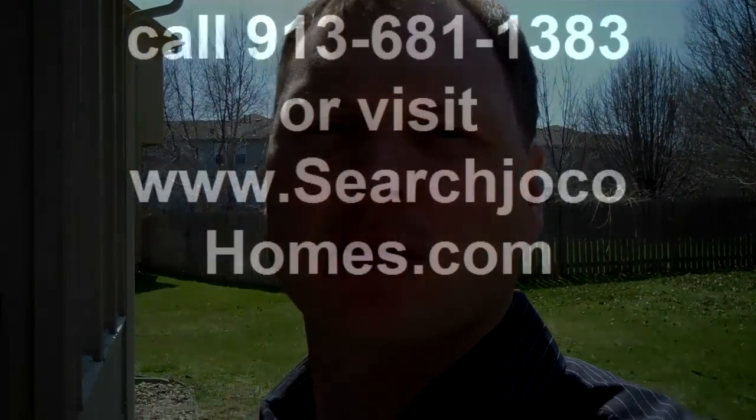This is Mike Russell again — my Overland Park HUD home of the week. Remember, HUD homes only require a $100 down payment, and HUD will pay up to 3% of your closing costs. If you are a first-time home buyer, this home still qualifies for the $8,000 first-time home buyer tax credit. You need to hurry up on this one — bidding ends on April 4th. This house will go during the first bid period, I have no doubt. My direct line is 913-681-1383, or you can go online at www.searchjocohomes.com to see all homes for sale in Johnson County, Kansas. Thank you.